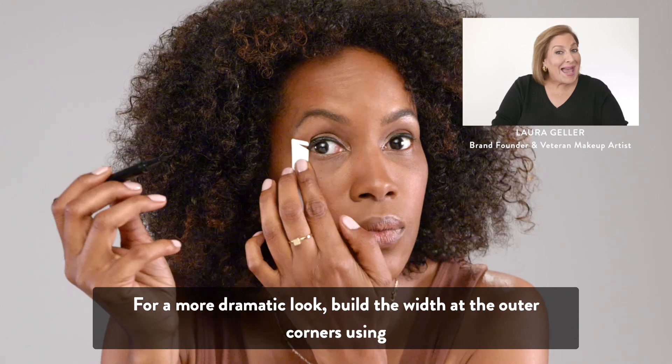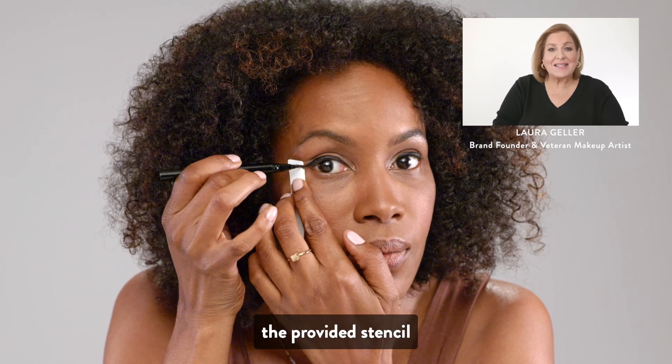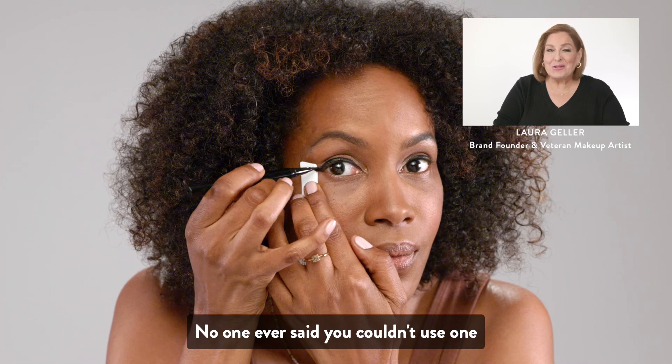For a more dramatic look, build the width at the outer corners using the provided stencil. That's right, I said a stencil. No one ever said you couldn't use one.